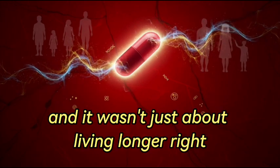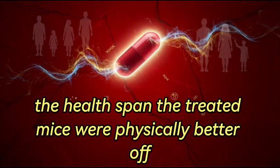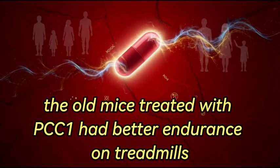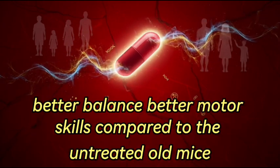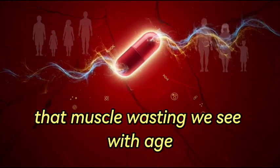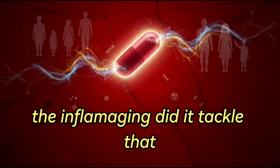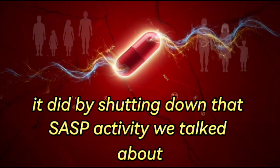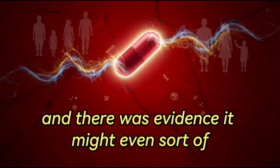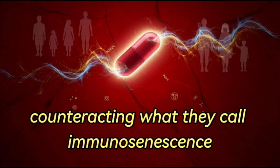It wasn't just about living longer — it was about extending healthy years, the health span. The treated mice had better endurance on treadmills, much stronger grip strength, better balance, and better motor skills compared to untreated old mice. It seems to directly fight sarcopenia, the muscle wasting we see with age. By shutting down SASP activity, markers of system-wide inflammation like IL-6 and MCP-1 dropped significantly, and there was evidence it might even rejuvenate the immune system by clearing out old dysfunctional immune cells, counteracting immunosenescence.